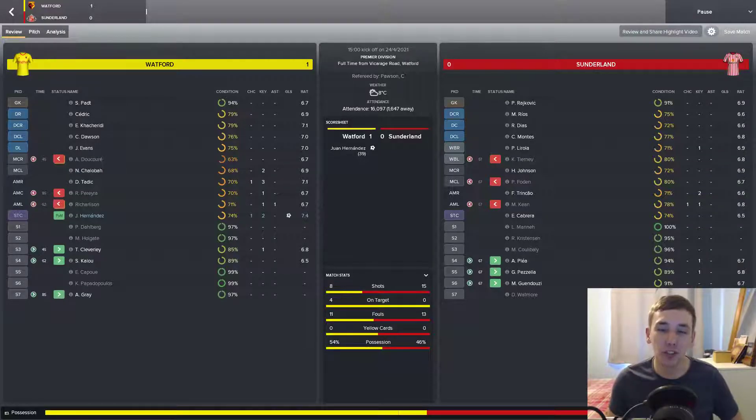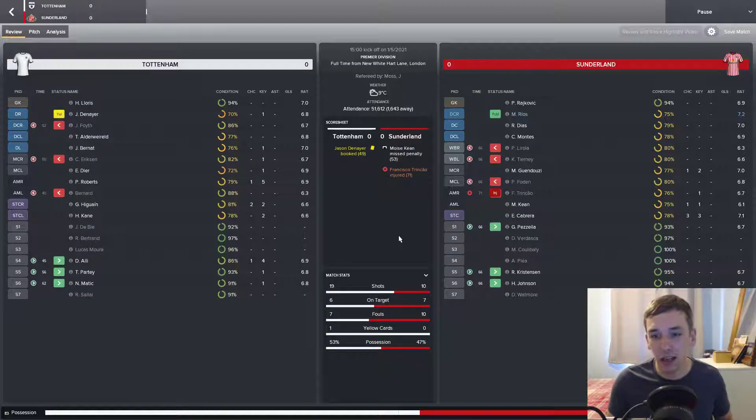The last time we met was the Roma game which we drew 2-2. We followed that up with a 1-0 away defeat to Watford — we didn't create very many chances there and really missed Lincoln up top. In the second game before the semi-final we drew 0-0 away at Tottenham, missing a 53rd minute penalty through Moise Keane.